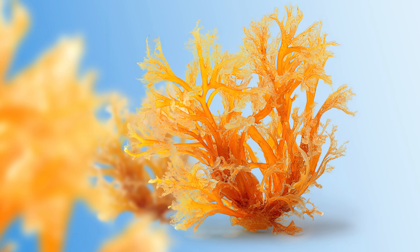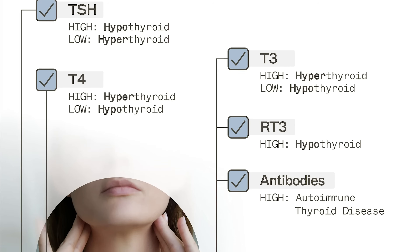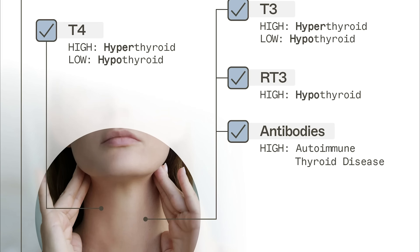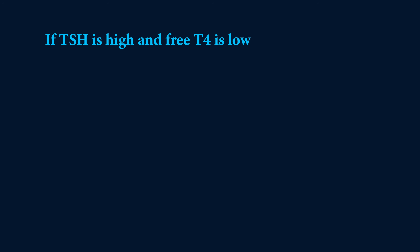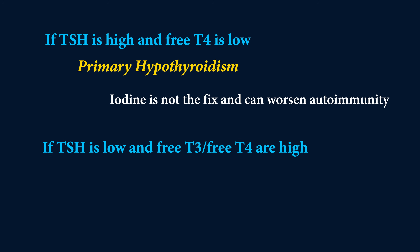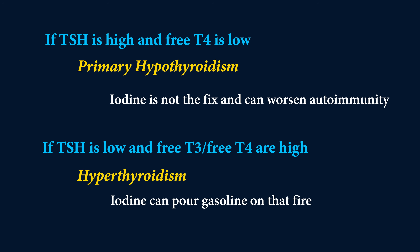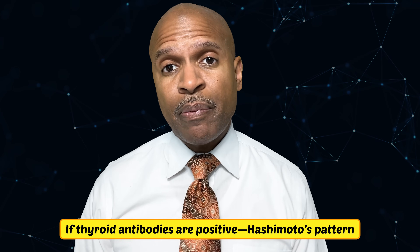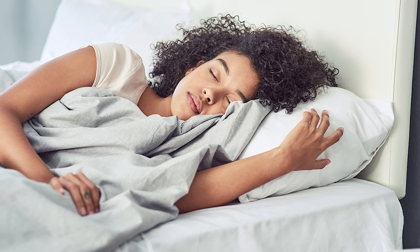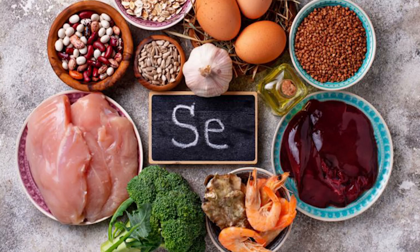Before anyone reaches for iodine or sea moss for thyroid support, run a thyroid panel: TSH, free T4, free T3, anti-TPO, and anti-TG antibodies. If TSH is high and free T4 is low, that's primary hypothyroidism — iodine is not the fix and can worsen autoimmunity. If TSH is low and free T3 and free T4 are high, that's hyperthyroidism — iodine can pour gasoline on that fire. If thyroid antibodies are positive, that's a Hashimoto's pattern — megadose iodine or seaweed snacks can trigger flares. If you're normal but symptomatic, look at sleep, stress, iron, selenium status, and insulin resistance — the root-cause stuff supplements can't outperform.